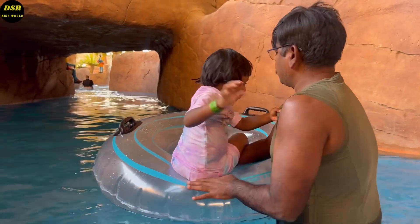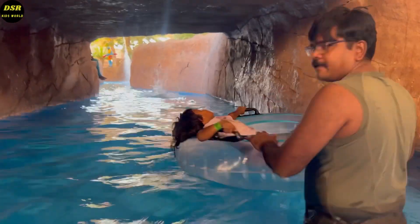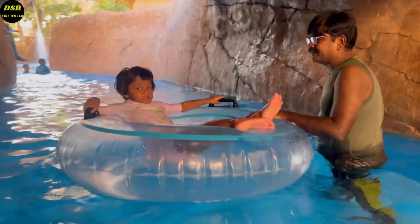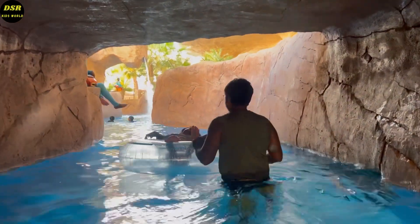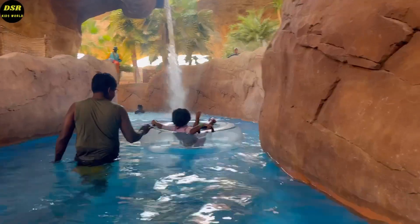This is the lazy river. It flows into caves and falls, and you will feel like you are actually going in a real river. I mostly loved the waterfalls here — it was very cool and soothing.